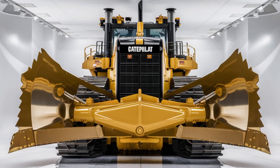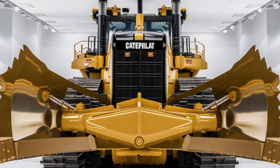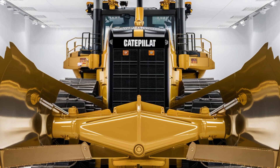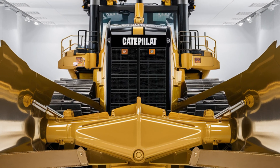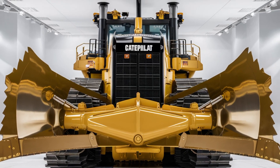The D19 is one machine you need to see in action. If you enjoyed this video, make sure to hit the like button, subscribe to the channel, and turn on notifications so you never miss our latest reviews. Thanks for watching, and we'll catch you in the next one.